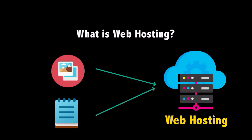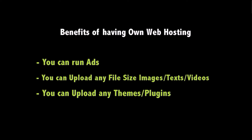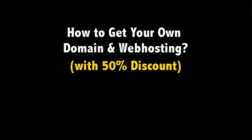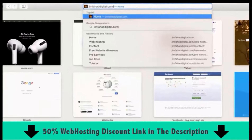Since you own your web hosting, there are no limitations — you can run ads, upload any text or images, upload any themes or plugins you want. You are in charge of your own website. To get your domain name and hosting, click the very first link in the description or go to JimFahedDigital.com/hosting, which takes you to a special discounted Bluehost page.